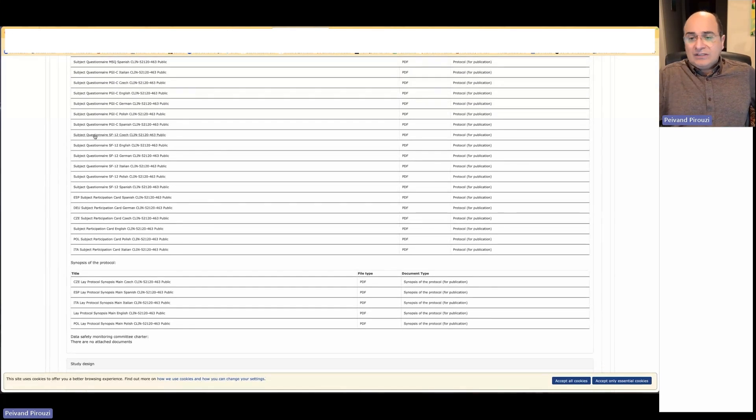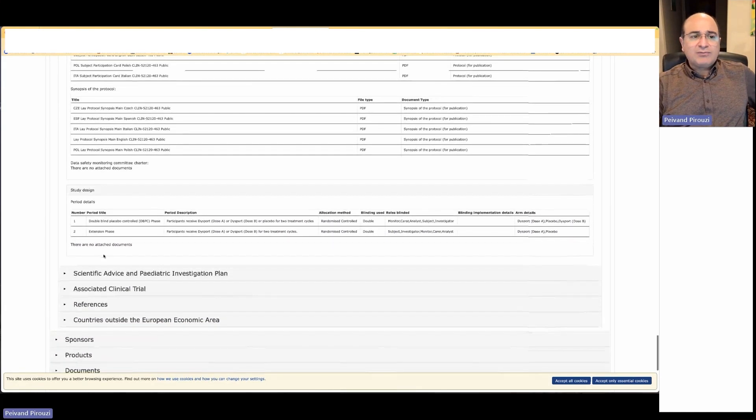These subject questionnaires are questions based on the protocol that we need to ask from subjects. In each country, you need a specific protocol and subject questionnaire in the language of that country. We also have access to the synopsis of the protocol — a shorter version — which also needs to be public.